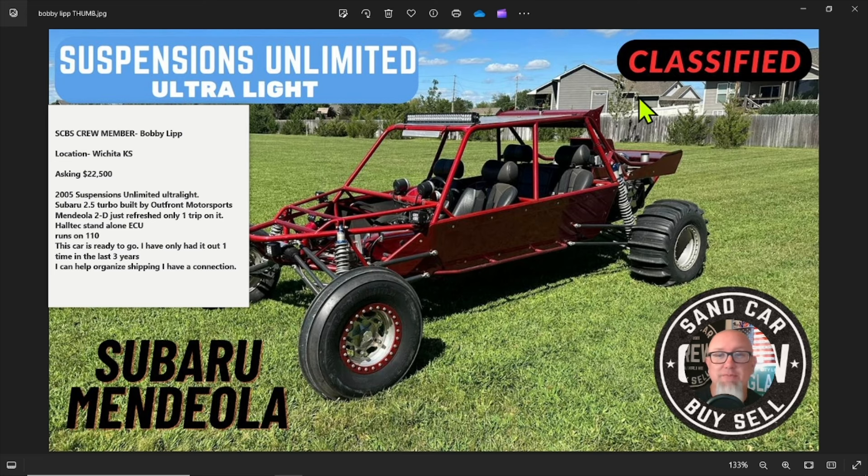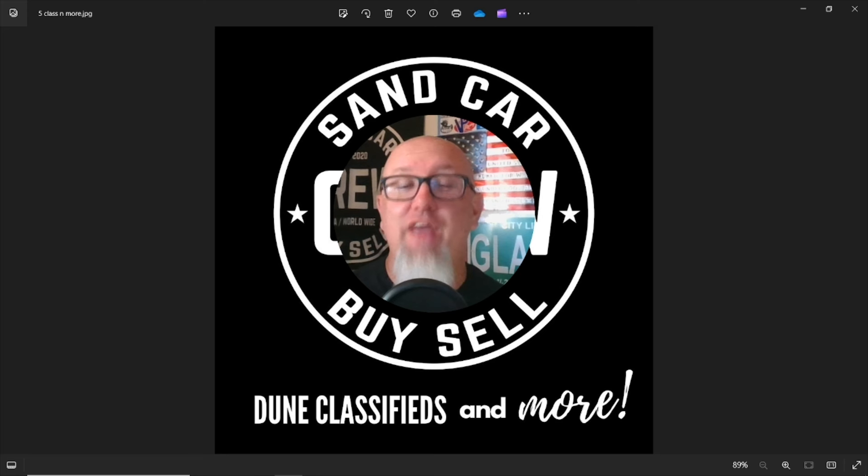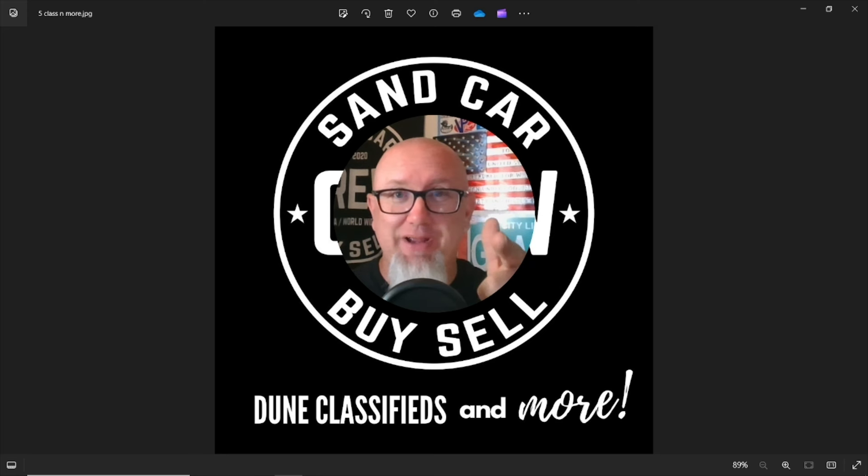That's all the photos, but everything we've seen tells you this is an absolutely epic dune vehicle no matter what dune complex you go to. Located in Wichita, Kansas, asking $22,500 — seems like a good deal. Hit the owner up for more information, leave a comment below, or log into Facebook's Sand Car Buy Sell Crew and we'll get you in touch with the seller. Thanks for watching — see you in the dunes!